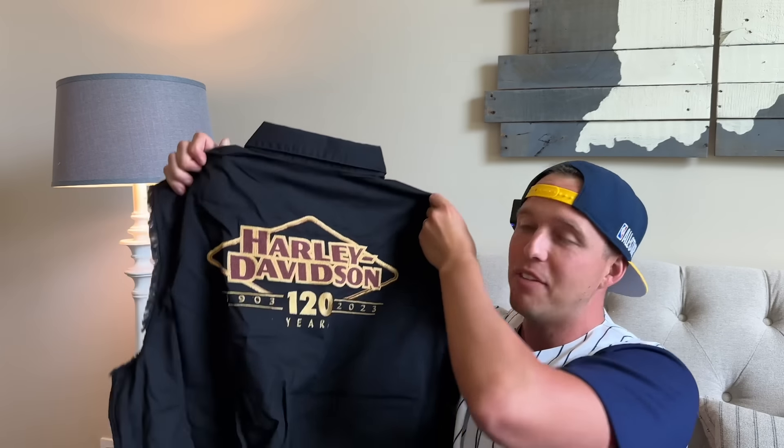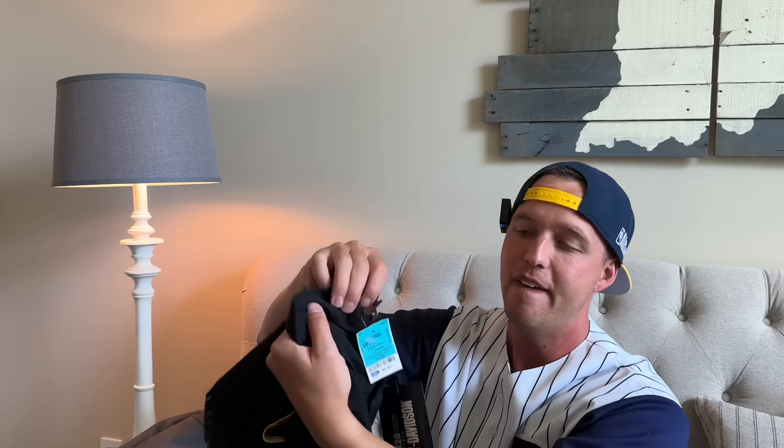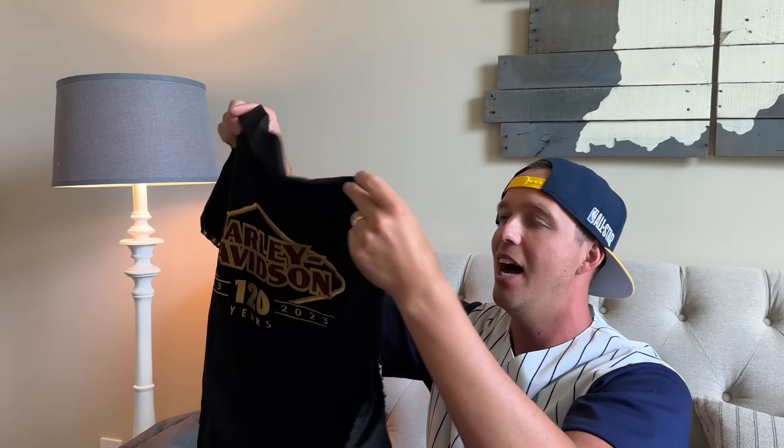Another TJ Maxx find — I've actually sold a jacket and a long sleeve shirt from this line. I just found this one recently brand new with tags: Harley Davidson at Ross for $10, not even on clearance. I already sold the jacket and the shirt. I'm guessing this thing will probably go for like $30 to $35.